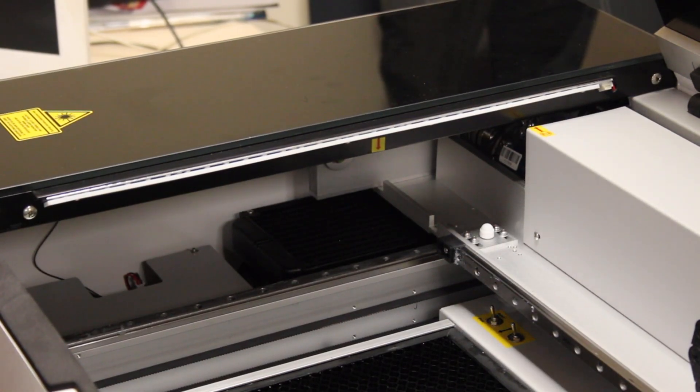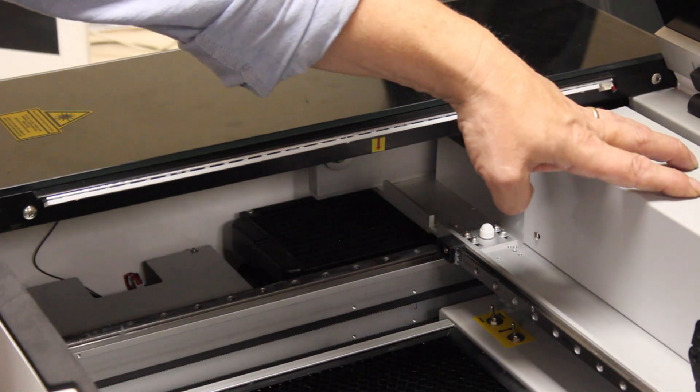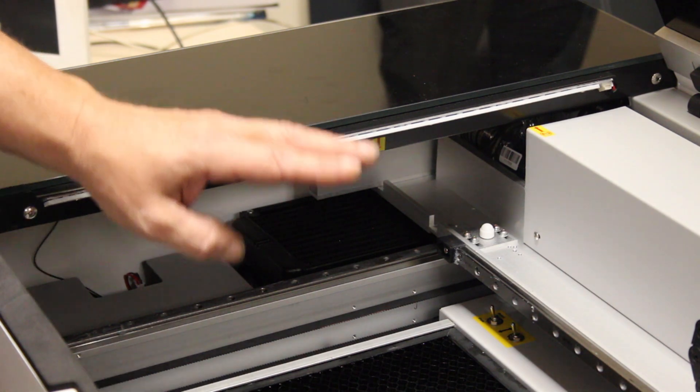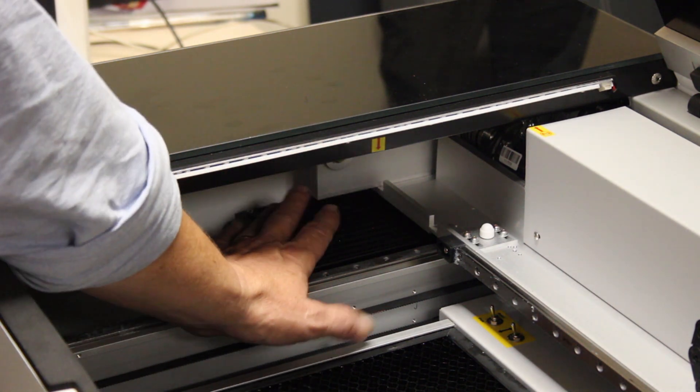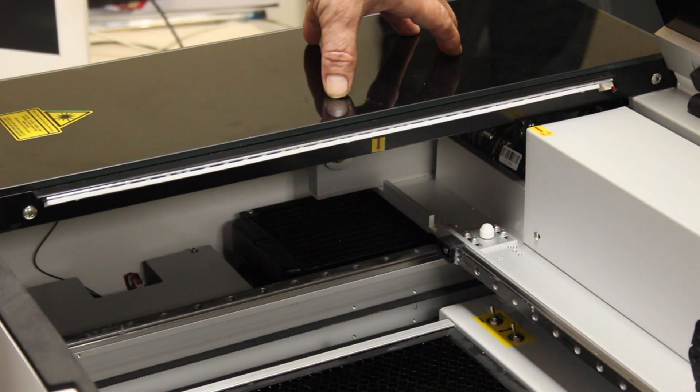These CO2 laser cutters used to come with a water pump and a big bucket of water because you had to keep the laser cool. These ones, and pretty much all modern ones — certainly including the Glowforge — have an internal cooling system right there. Of course, that makes everything so much neater and easier to cope with.